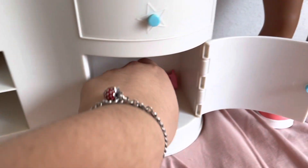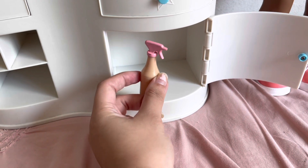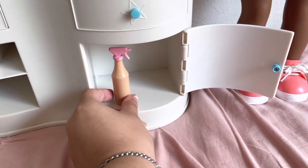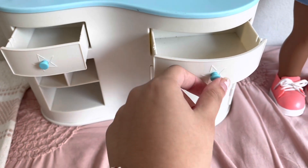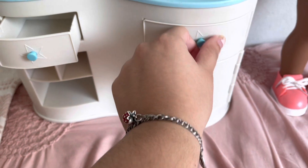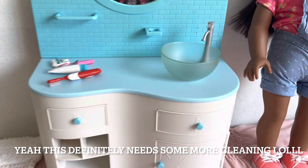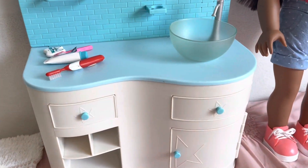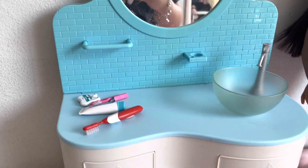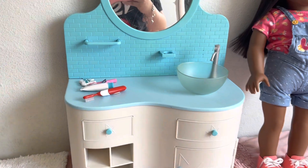The lady was also kind enough to give me this little spray bottle — it's not American Girl, but she said I could use it as a little cleaning spray for my dolls, which I love. I'm going to make it into a little cleaning section display. Here are the drawers, the sink, and the mirror. The lights on this don't work but all it needs is some batteries. I was really happy to find this and I got it for just eight dollars.